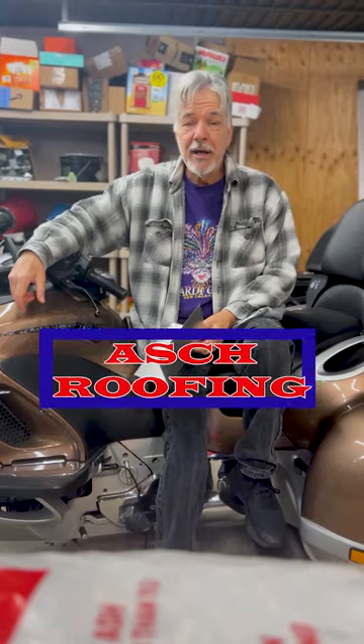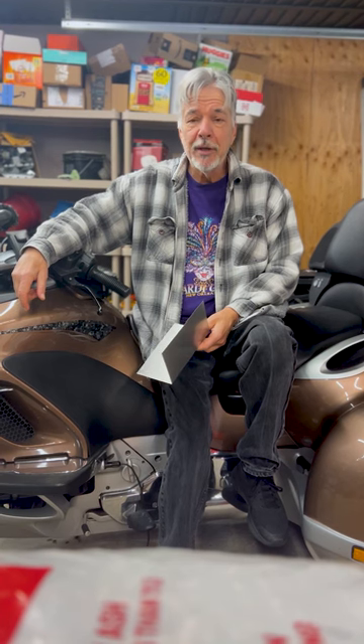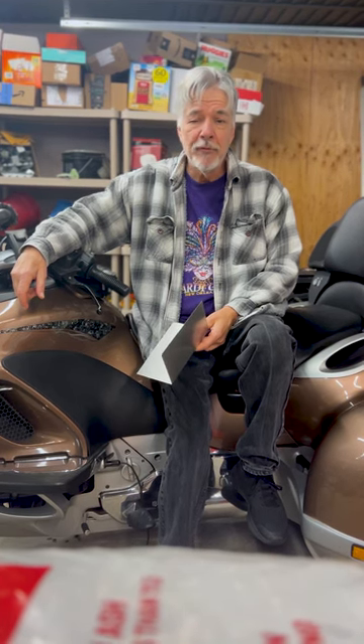Hey, I'm John from John Ash Contracting. We are a third-generation roofing company specializing in residential roofing.